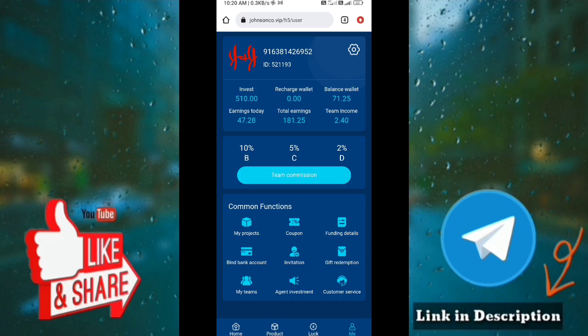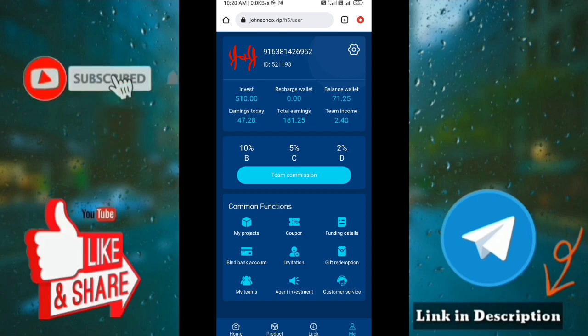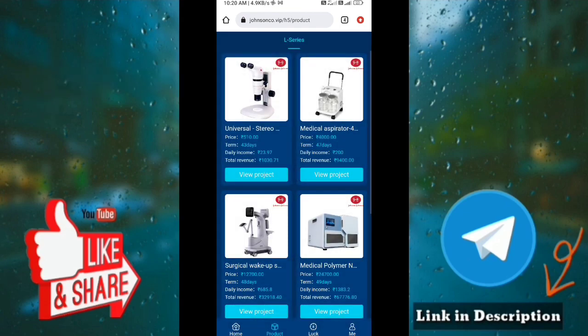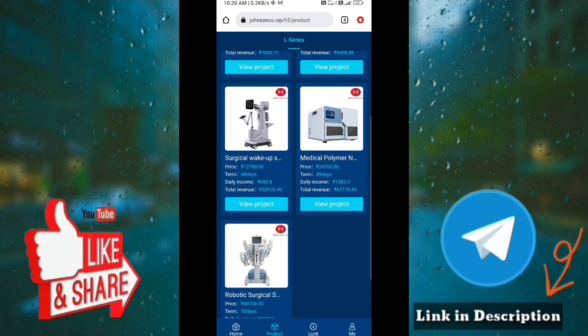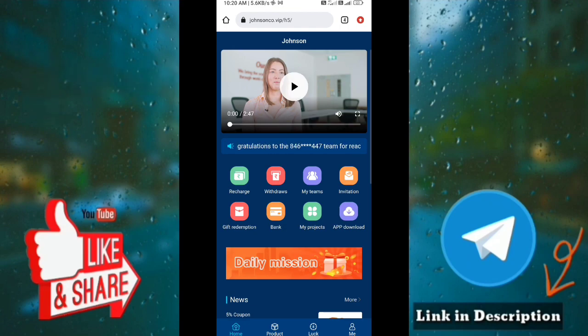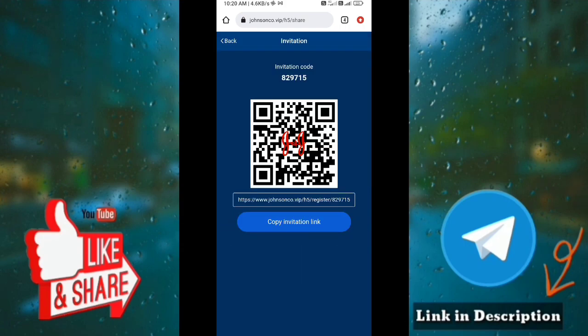If you want to join me, you will have my contact number and WhatsApp group. Send me an admin message. If you join me, I will send you a giveaway. You will have packs of 4,000, 12,000, and 24,000. You will have an invitation with a QR code and a link. You can copy and share it.